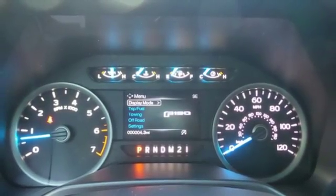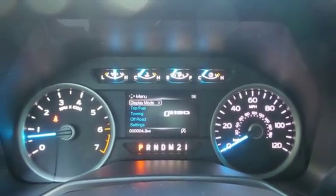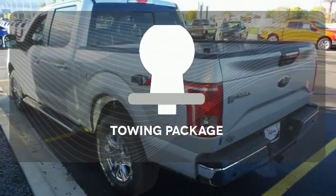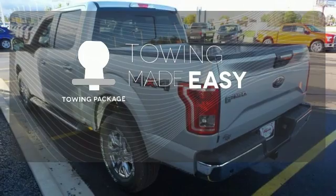Safety features including curve control, advanced track with roll stability control, and multiple airbags make this hard-working truck a safe bet. The towing package is a must-have for anyone on the job.